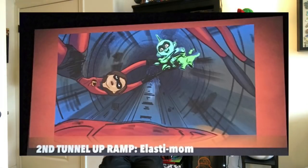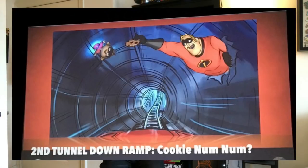Then you move on to the second tunnel going up, and this is Elastimom. She's basically going to be stretching through the entire tube and trying to catch baby Jack-Jack. What's interesting to note is Jack-Jack — the way they colored him — it looks like he may be a projection, and maybe he'll be moving around the tube while she's trying to catch him. I could be wrong though.